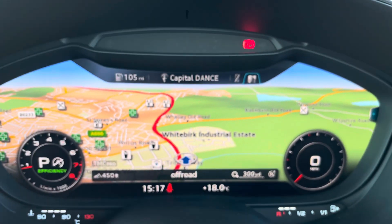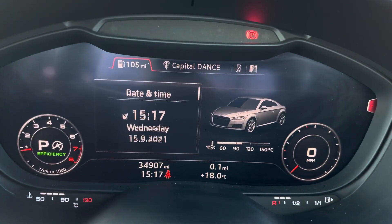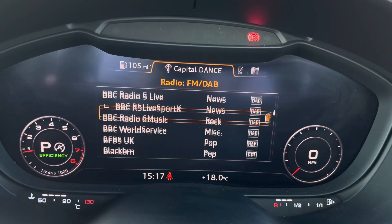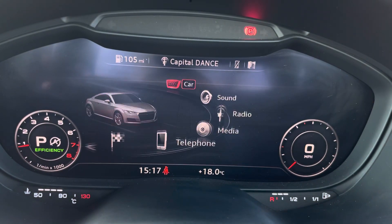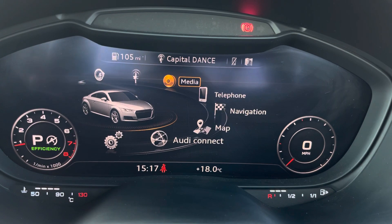Moving forward we have the virtual cockpit right in front of the driver, which maximises convenience. Here you'll be able to get a full overview of the car, change radio station, manage connected devices, get directions, and bring up the menu so you have all your entertainment right in front of you.